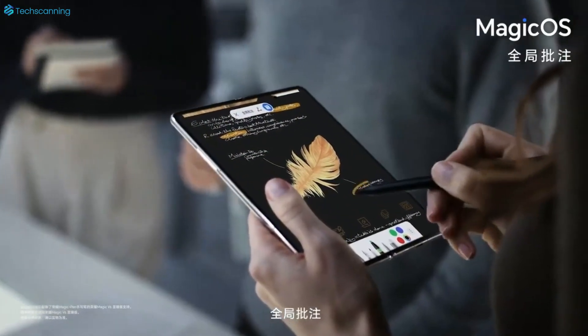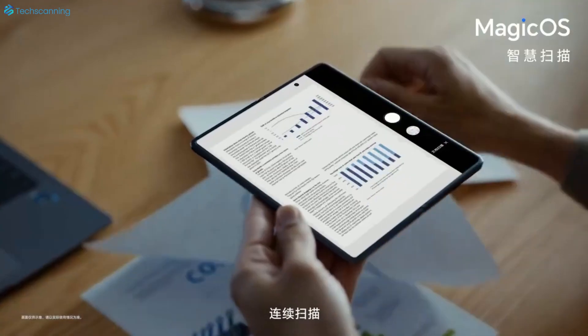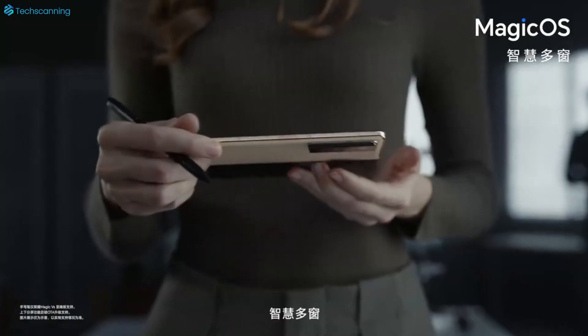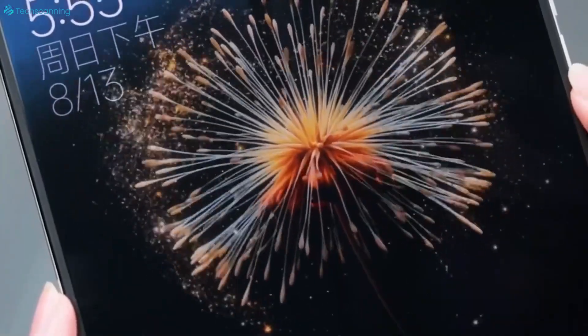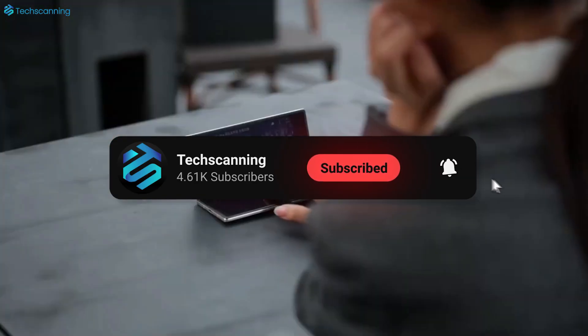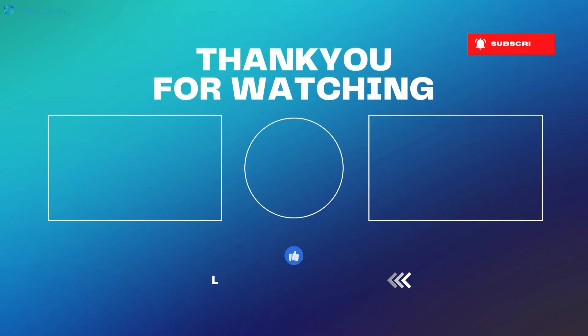Anyway, for the Find N6 things are going in the right direction. I will keep you updated on the OPPO Find N6, as OPPO has made quite a good name in the foldable format. Be sure to subscribe and hit the bell button, and I will see you in the next video. Until then, take care.